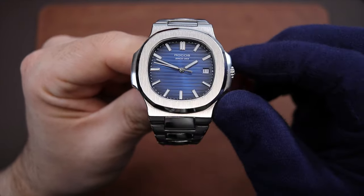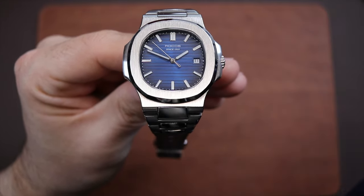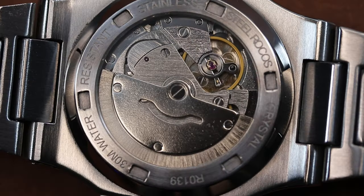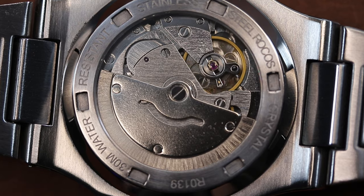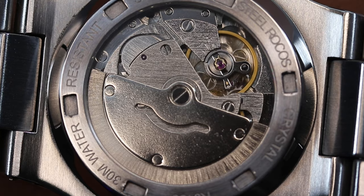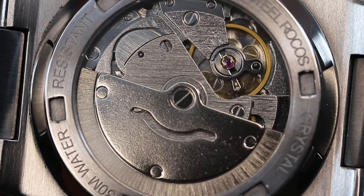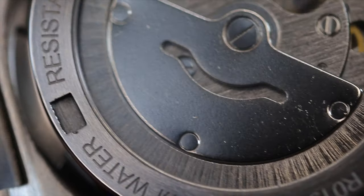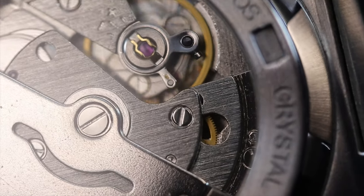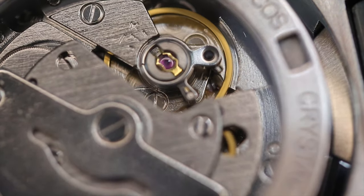The last gripe is really a minor one, and it was something I initially thought was a benefit: the exhibition caseback. When I first got this watch, I was new to automatic movements and just being able to see it through a crystal in the back was amazing. But the movement being shown — the Seagull ST1612 — is rather lackluster in its finishing and design. There's an unsigned rotor and no additional finishing applied to any of the movement components. After handling many watches since, including some luxury pieces, I can see this could have looked so much nicer.